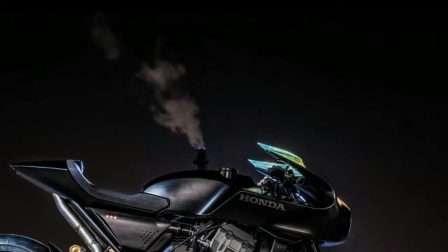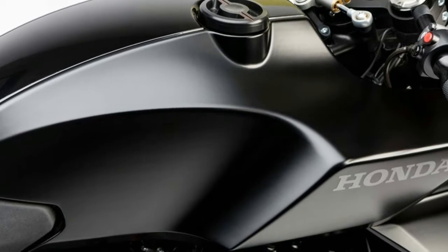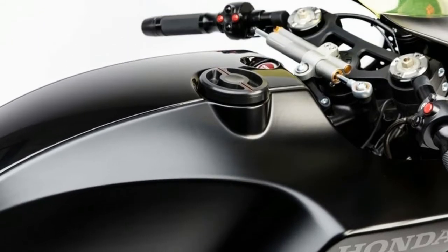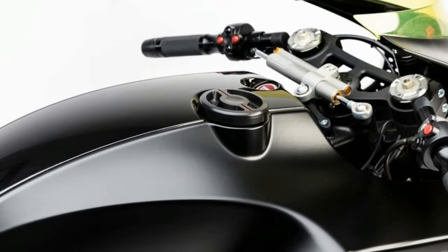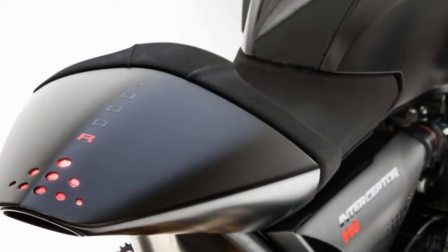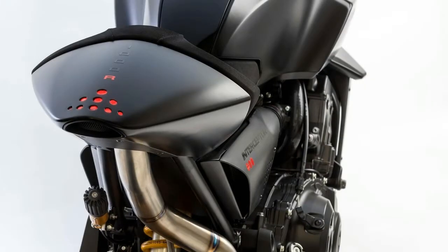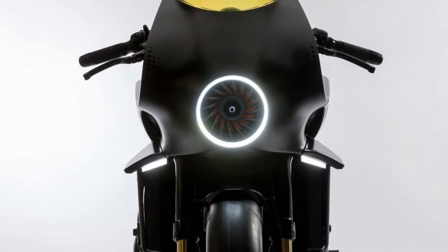Among the concept's sci-fi features is a fairing-mounted band that converts the motorcycle's kinetic energy into electricity. That electricity then powers the bike's tank-mounted infotainment touch screen. The screen provides constant connectivity, allowing the rider to follow the road through digital maps, make emergency calls, or simply connect devices.